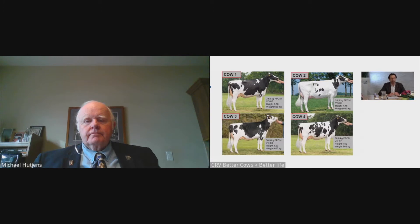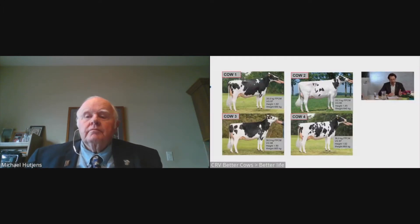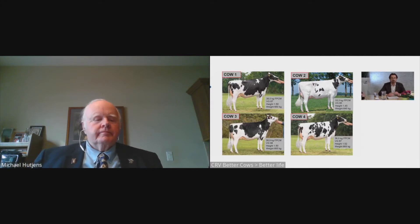When you look at cow one, that's a stylish cow producing 38 kilograms fat and protein corrected milk. I always refer to fat and protein corrected milk in my presentation. That cow weighs 660 kilograms and is 1 meter 50 high. Looking at cow two, she's a little bit smaller, producing 33 kilograms of milk, more muscular, and is 1 meter 45 in height.